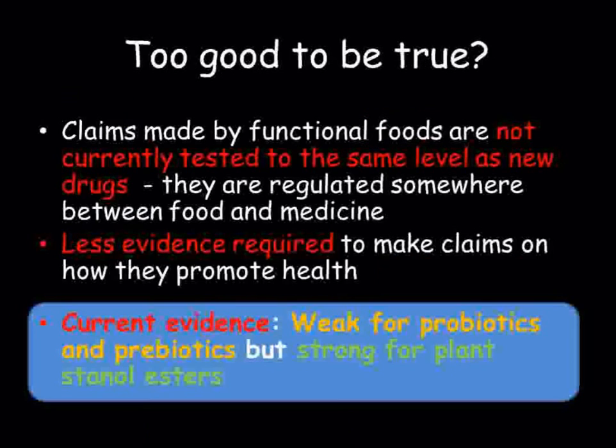Currently, there is some dispute over the effectiveness of pro- and prebiotics. Because they are not classed as medicines, companies do not need the same level of evidence in order to make claims about the benefits of taking them. There is currently only weak evidence that probiotics and prebiotics are beneficial to people who are otherwise healthy and consuming a balanced diet.